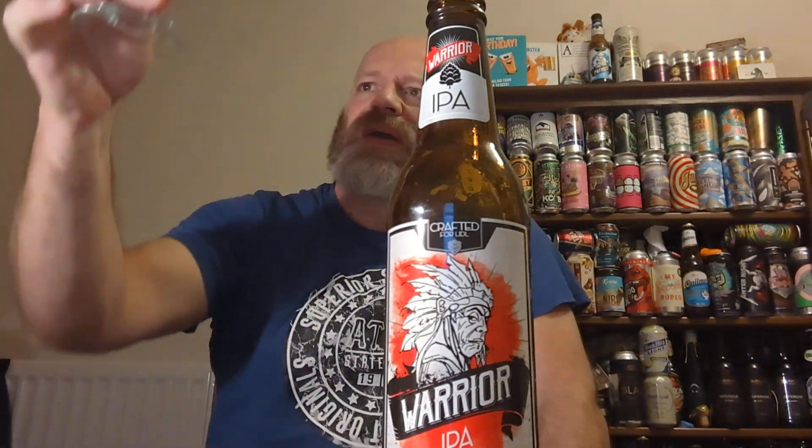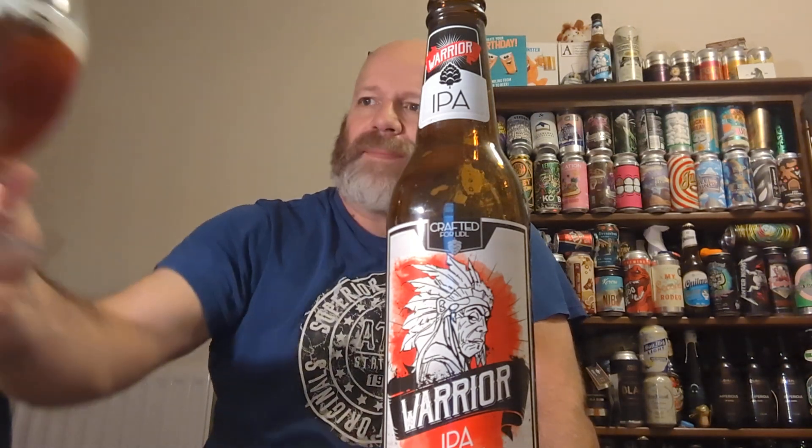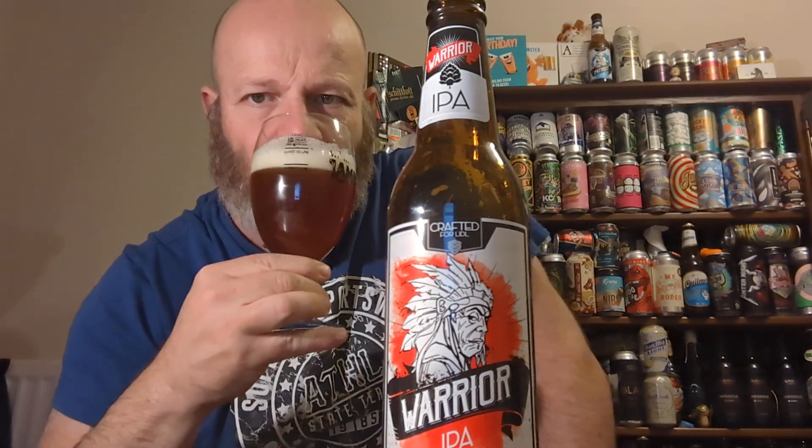I should have done a back-to-back on these beers because it looks pretty much identical — slightly darker than the other one in the glass.